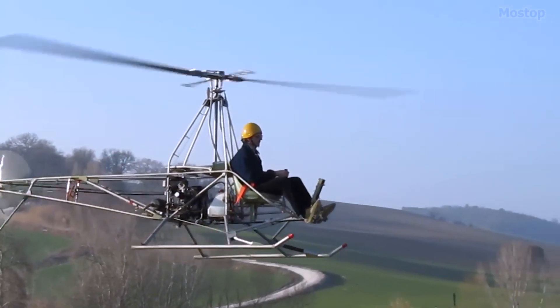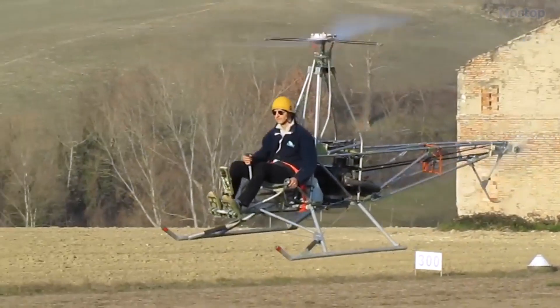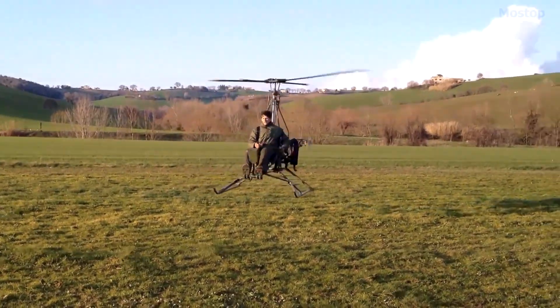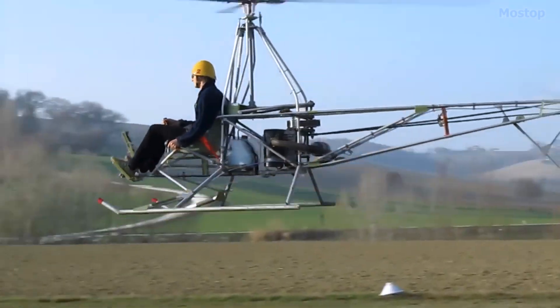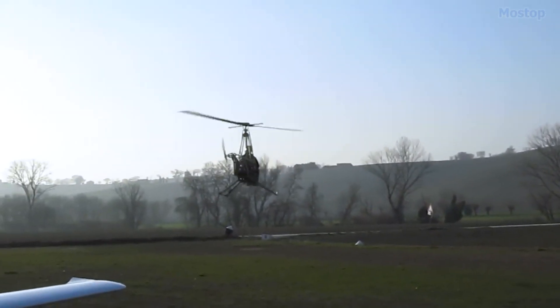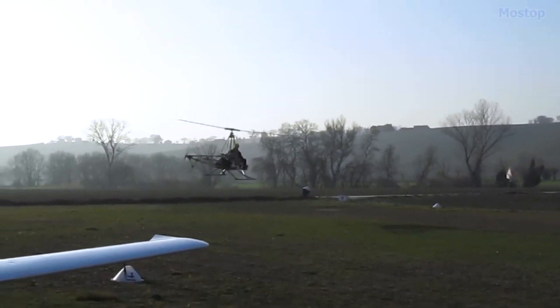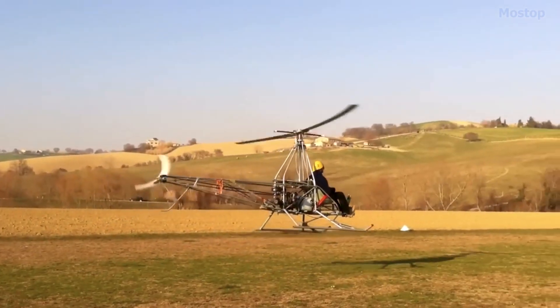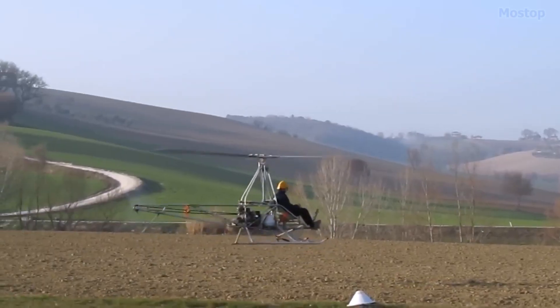A twin-cylinder, air-cooled, two-stroke dual-ignition Rotax 503 engine powers the AW95, producing a strong 50 horsepower. The body of the helicopter is constructed from an open frame made of aluminum tubes, which are bolted together and reinforced with gussets for added strength and durability.